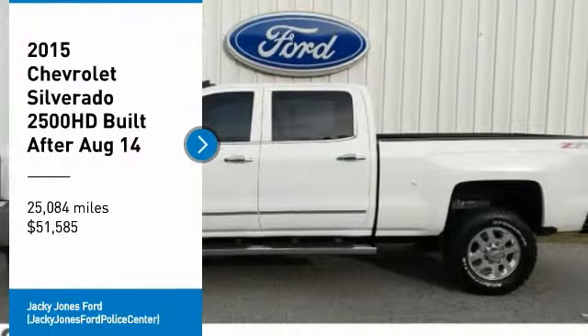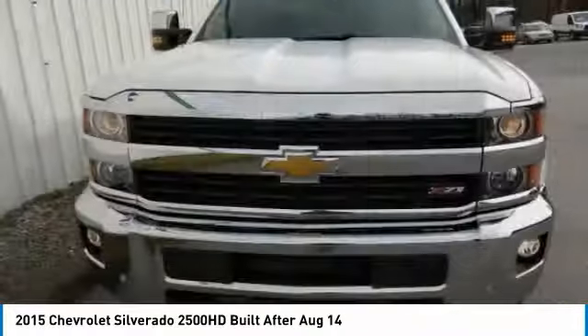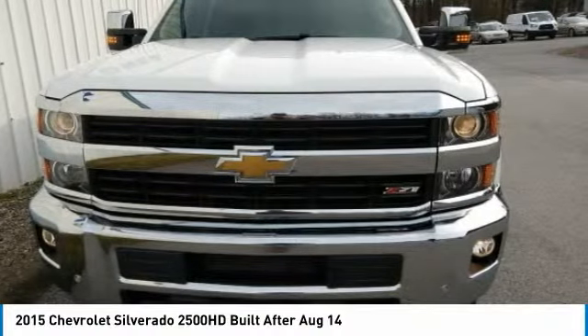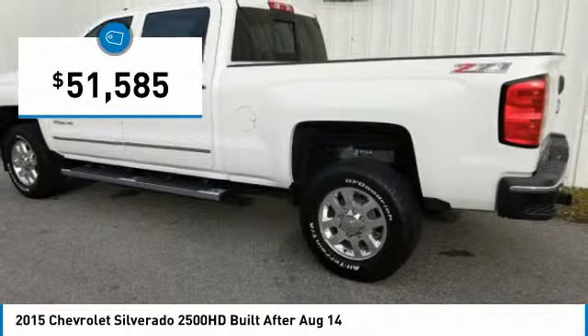Don't miss this great vehicle. It's equipped with great features. You'll want to take this vehicle home. Make a great choice today. Visit the dealership today and see this vehicle firsthand, and it is priced below $55,000.